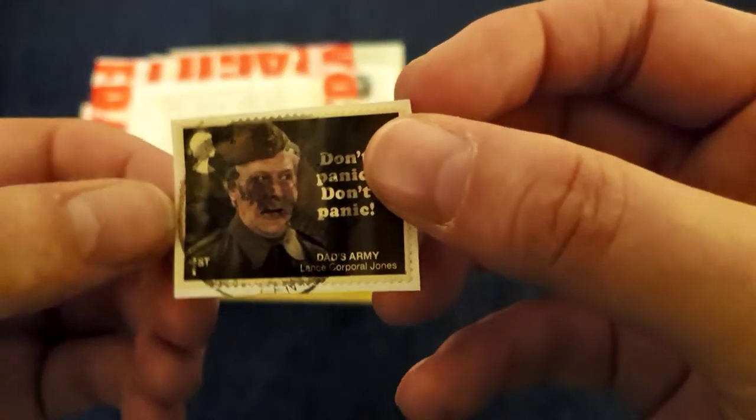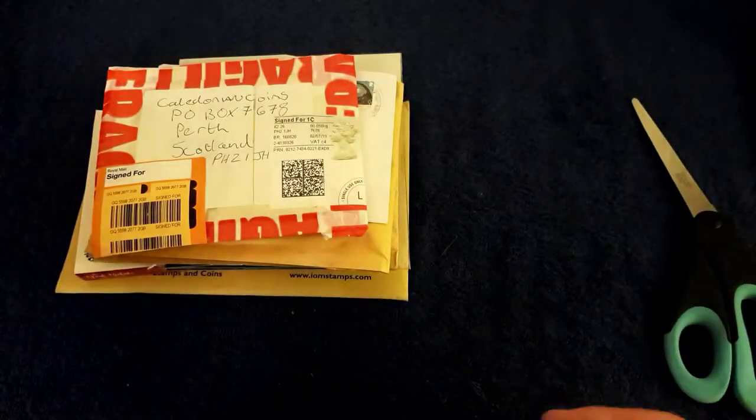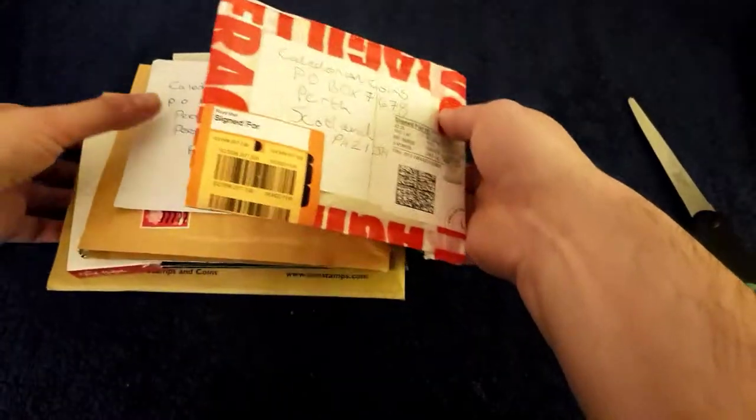Look at what stamp I got the other day. What a corker - that's army. Class.